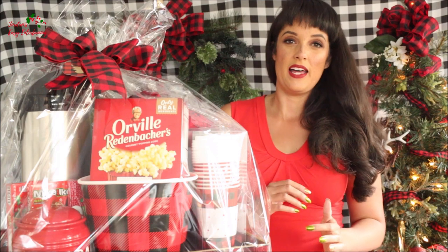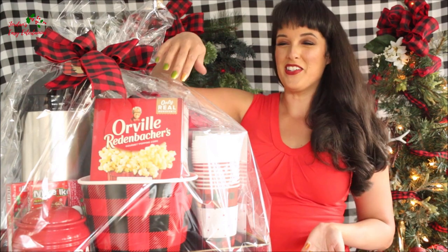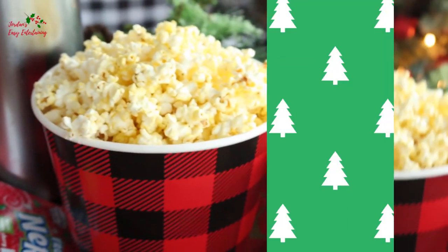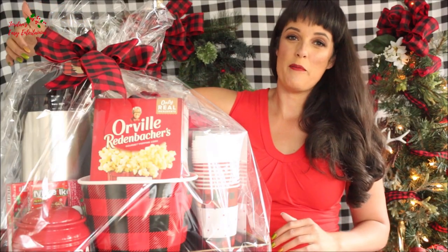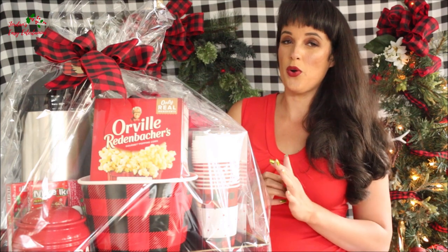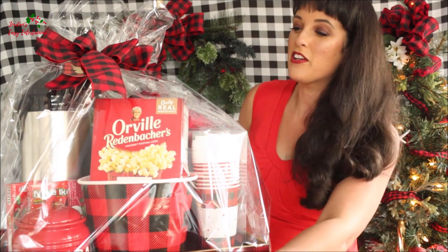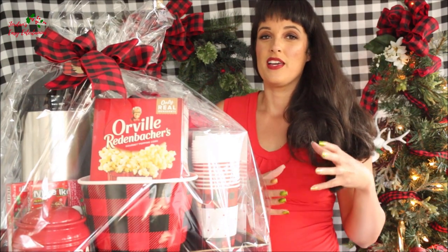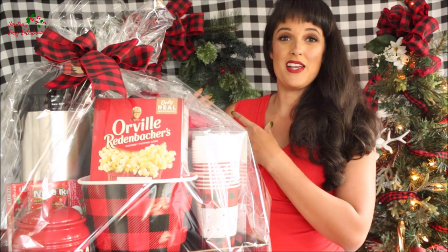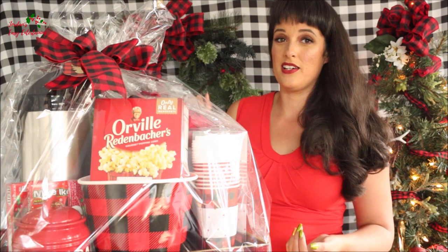Over here, I've got a buffalo plaid popcorn bucket because you have to have popcorn while you're watching a movie. And of course, microwavable popcorn is always nice to include in a movie gift basket. Over here, I've also got a thermal hot beverage dispenser. If you're going to be enjoying cocoa during the movie, it's nice not to have to get up for refills. And then over here is a jar to keep cocoa mix in, that you can either mix up in the kitchen or just take over to the table on the tray and have hot water in the dispenser.